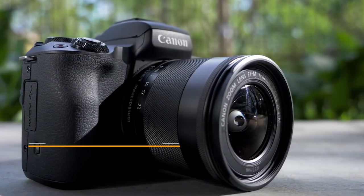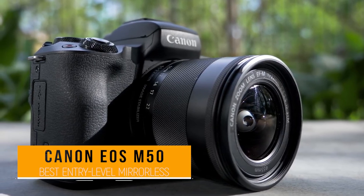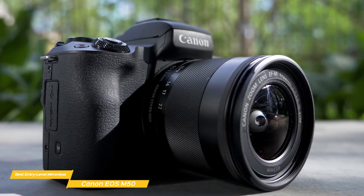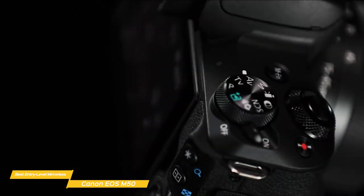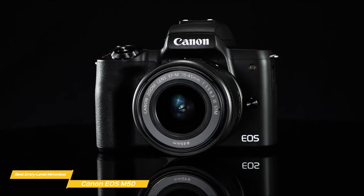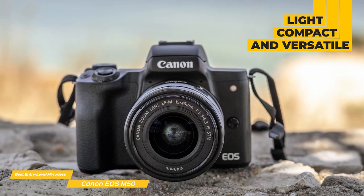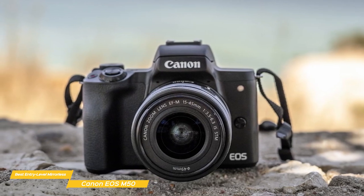Next we have the Canon EOS M50, our choice for best entry-level mirrorless Canon camera. If you're looking for a great affordable mirrorless camera that offers great image quality, is easy to use, and has a decent autofocus system and impressive video, the Canon EOS M50 packs a lot of value. It's a small, light, mirrorless camera that offers a high degree of versatility with its ability to use interchangeable lenses and comes equipped with an EF-M 15-45mm lens.